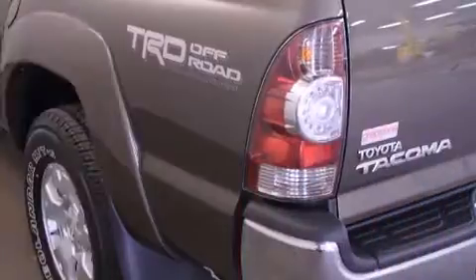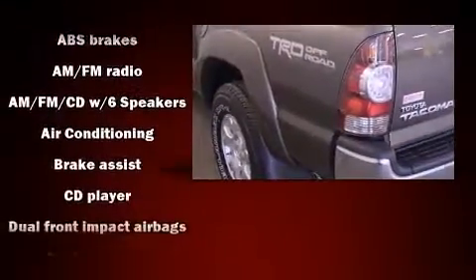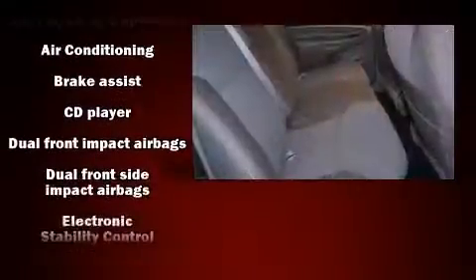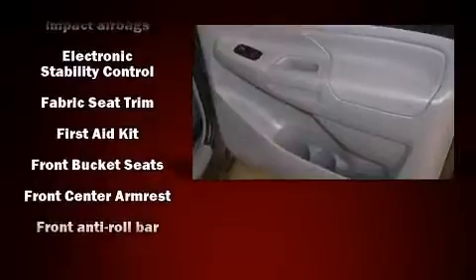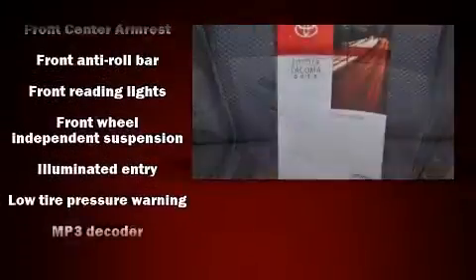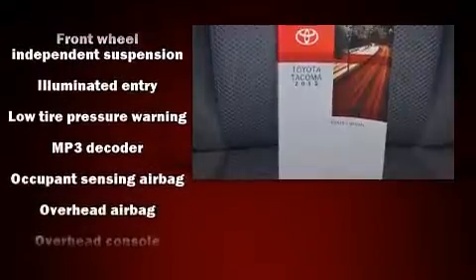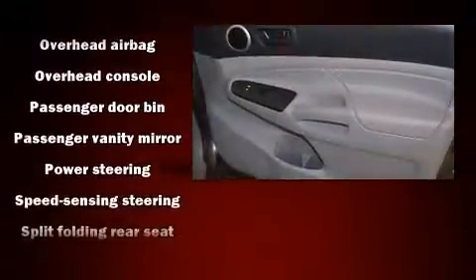Toyota also prioritized safety and security by including dual front impact airbags, front side impact airbags, traction control, brake assist, anti-whiplash front head restraints, ignition disabling, and ABS brakes. Electronic stability control ensures solid grip atop the road surface, no matter how challenging the driving conditions.